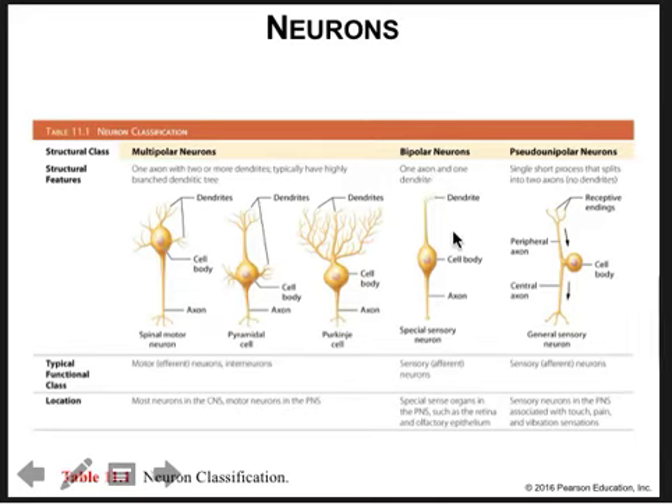Looking at examples of different neurons based on their structure: these are all multipolar neurons — the way to identify a multipolar neuron is to find the cell body and count more than two processes coming off of it. Here's an example of a bipolar, and here's a pseudo-unipolar — there's the cell body with one process coming off, thus it's considered unipolar. You can see the direction of information from the receptive end to the cell body, and then from the cell body to where the axon terminals will synapse on interneurons in the gray matter of the spinal cord.